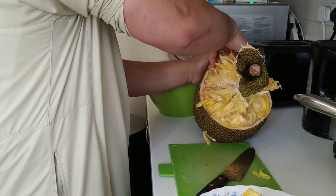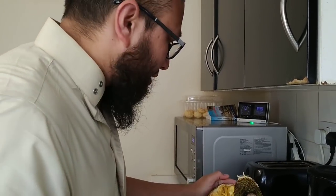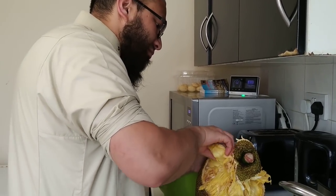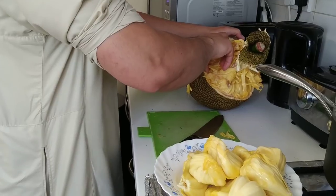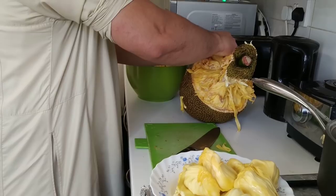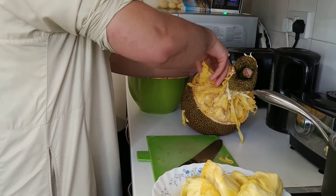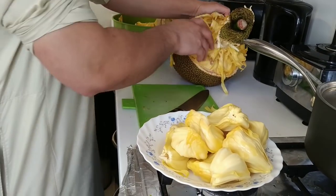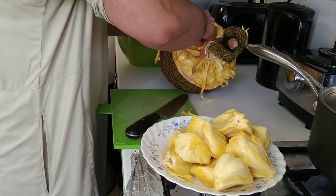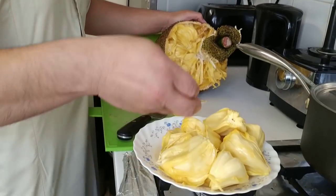So in Bangladesh, what they would have done with this peel is they would have fed it to the cows. The cows absolutely love eating jackfruit. And for the size of the jackfruit, the pieces are really good - they're nice and crispy, not soggy. Very good.